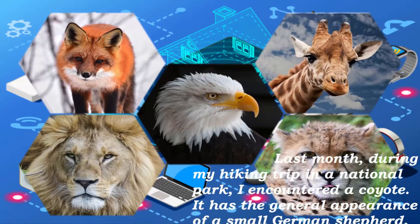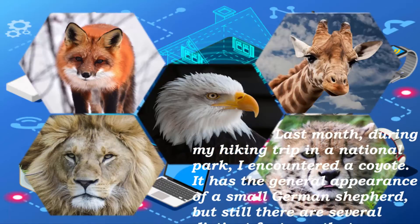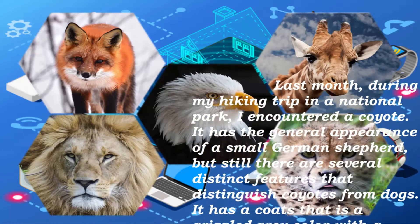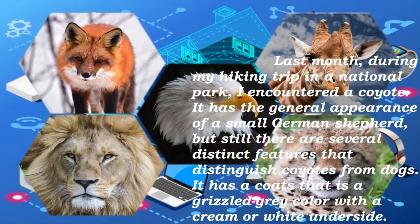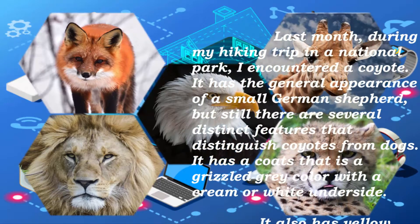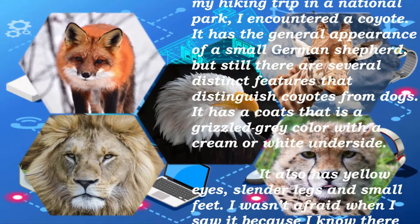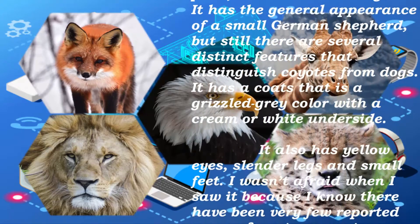Last month during my hiking trip in a national park, I encountered a coyote. It has the general appearance of a small German Shepherd, but still there are several distinct features that distinguish coyotes from dogs. It has a coat that is a grizzled gray color with a cream or white underside.